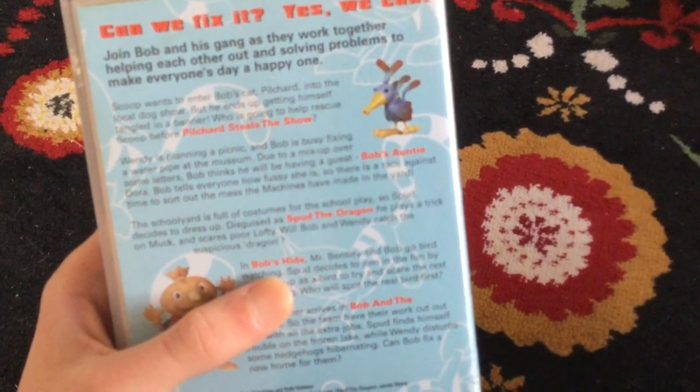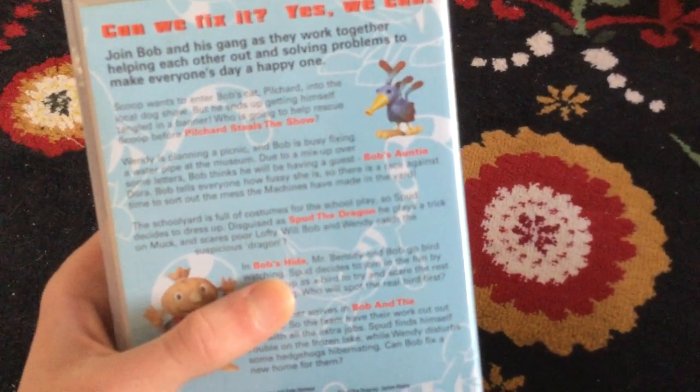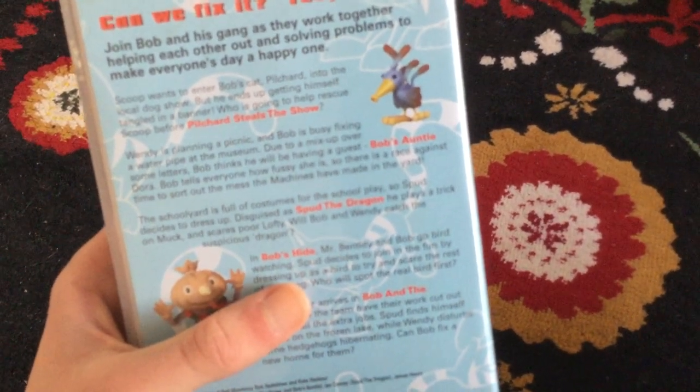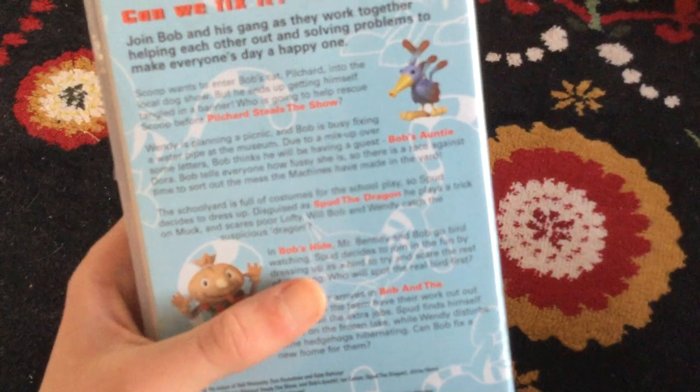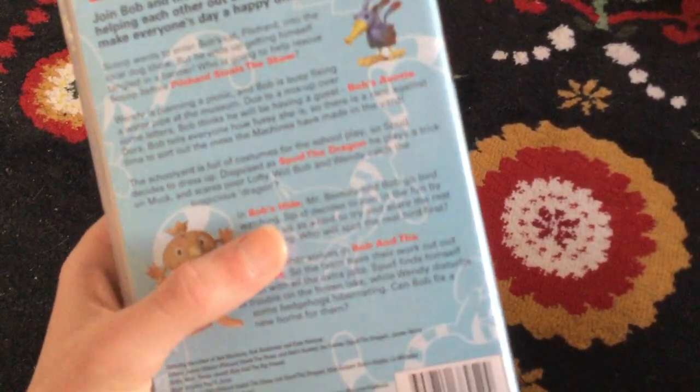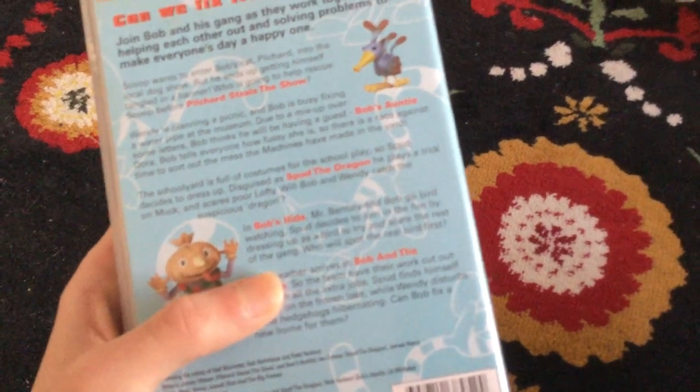Due to a mix-up over some letters, Bob thinks he'll be having a visit from his Auntie Dora. Bob tells everyone how fussy she is, so there's a race against time to sort out the mess the machines have made in the yard.